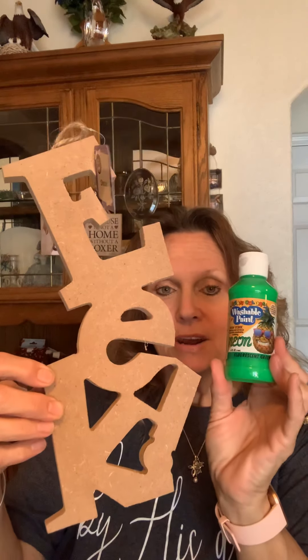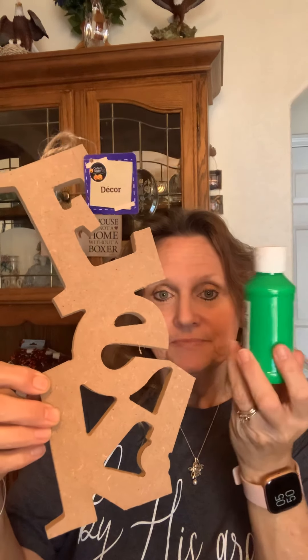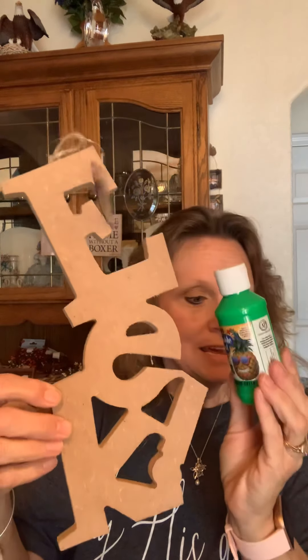I'm going to go ahead and get started. I might as well just get it over with, because I was pretty excited that I found all of these. I found the EEK — this is the little EEK that I was mentioning in my last video. I do believe I will paint it a bright lime green.